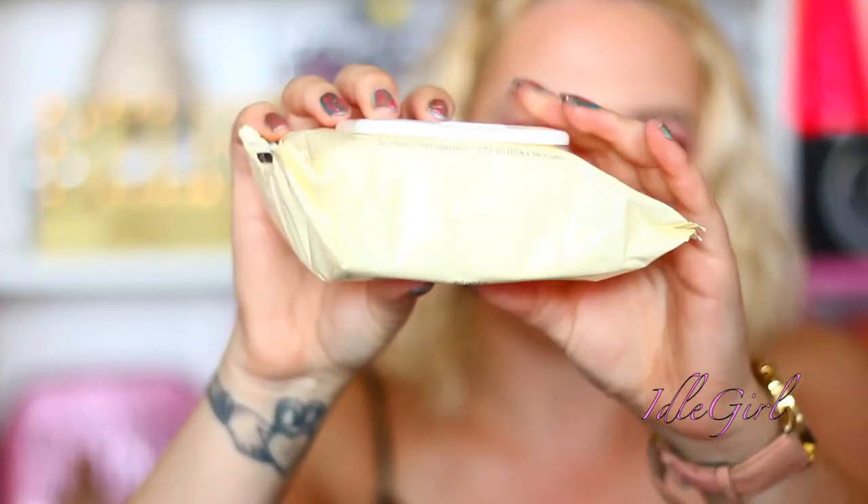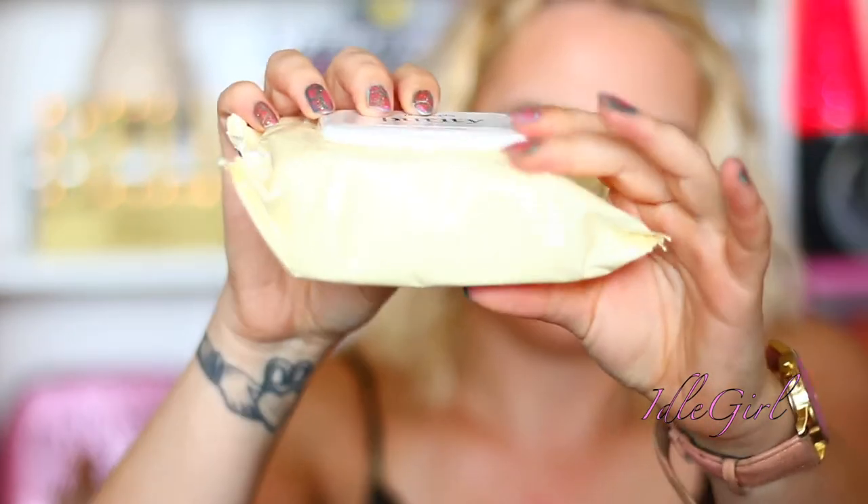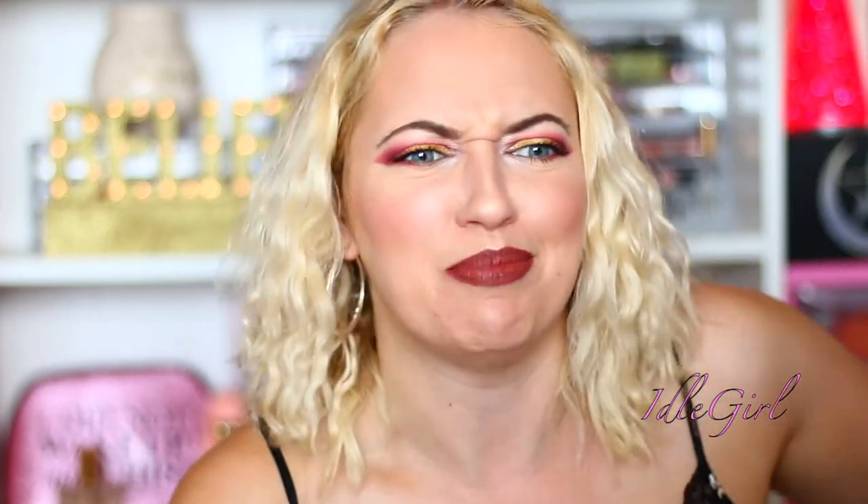We've got Philosophy Purity Made Simple One Step Facial Cleansing Cloths. This is a big fat pack. I'm not going to open them because I've got some that are open already and obviously they'll dry out, but I really want to know what they smell like.